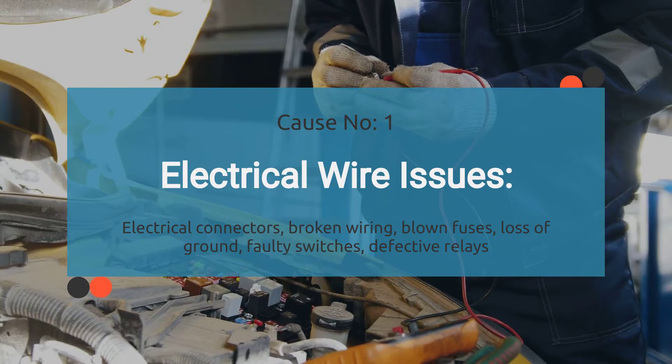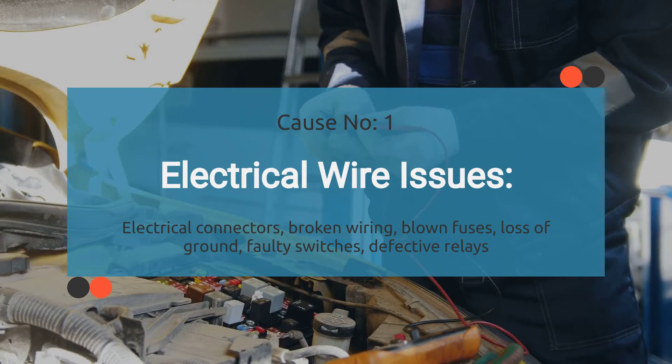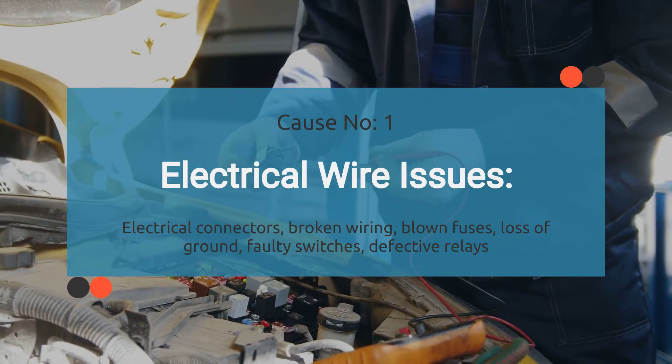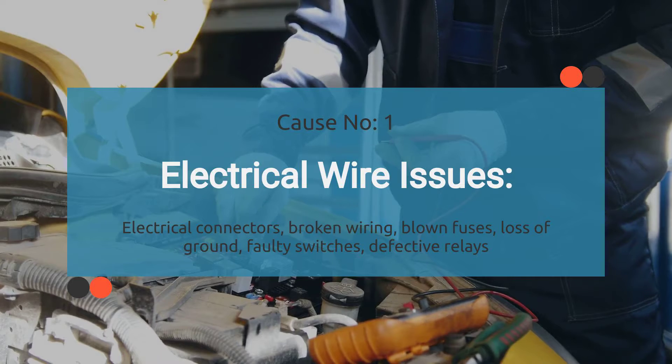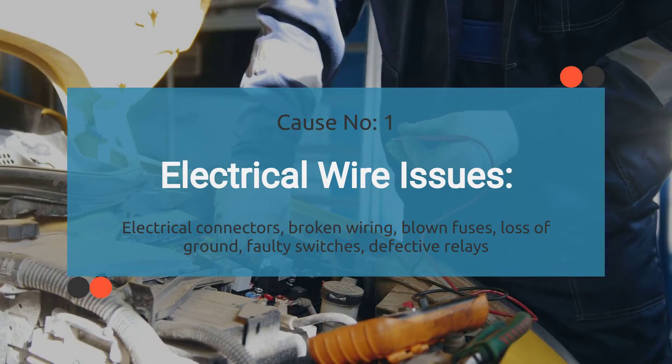So what causes engine code P0069? When your car throws a P0069, it's basically saying the ECM is unable to validate the information provided by the MAP and Baro sensor. There are a few things that could be causing this: electrical problems, faulty MAP or Baro sensor, and even issues with a vacuum pressure clog. First up, electrical wire issues — this covers dodgy connections in electrical connectors, frayed or broken wires, blown fuses, losing the ground, switches that have gone haywire, or issues with wires repaired in the past. Anything that disrupts the flow of electricity through the wiring system can set off the P0069 code.